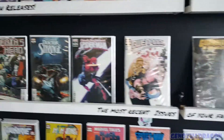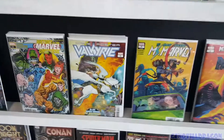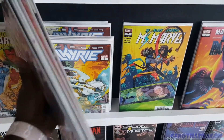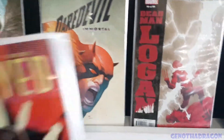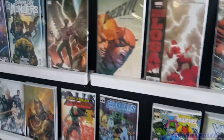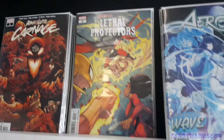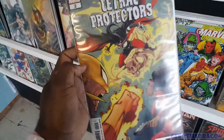Let's see. Another Spider-Man. There was a Valkyrie book. I'm curious about Valkyrie. I should have taken that — Jane Foster. And got the Daredevil Immortal Variant — I'll take that. Absolute Carnage: Lethal Protectors — take that too.